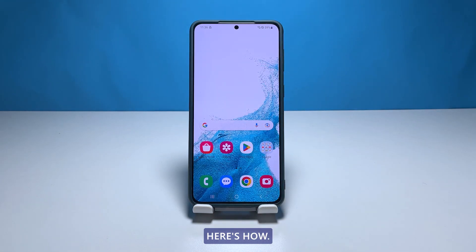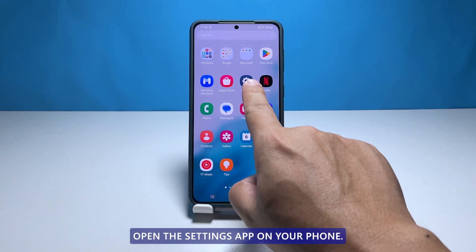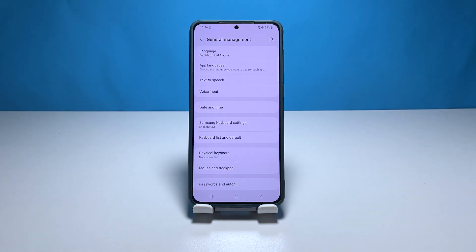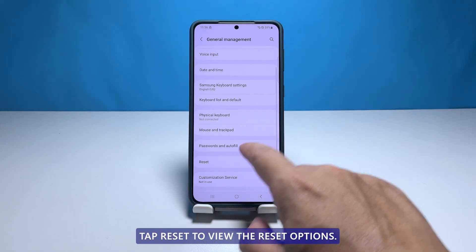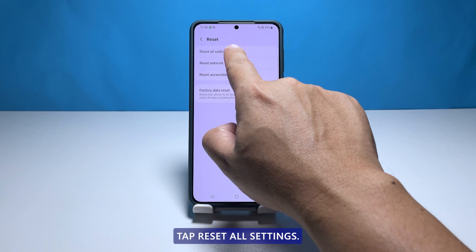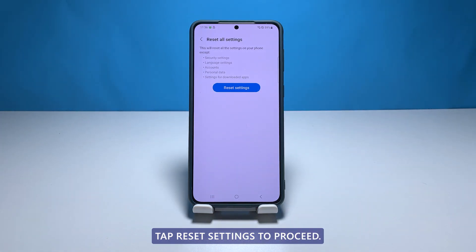Open the settings app on your phone. Scroll down and tap general management. Tap reset to view the reset options. Tap reset all settings. Tap reset settings to proceed.